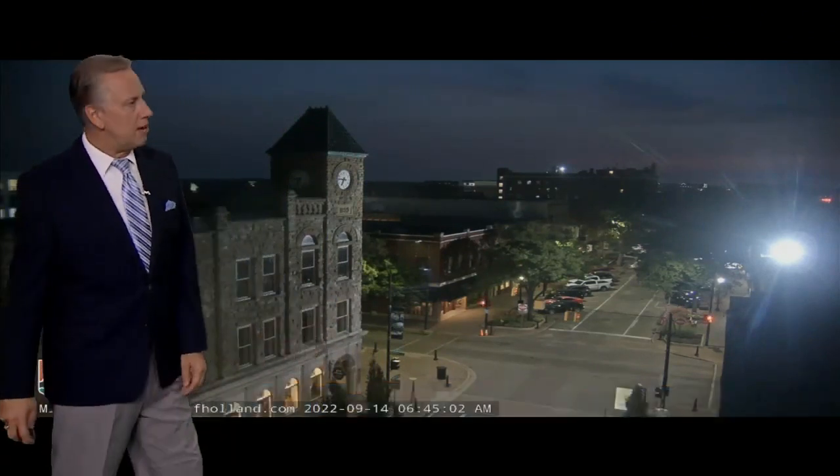Good morning, everybody. It's 6:45 on a Wednesday morning and as we look out down 8th Street here, the clock tower in downtown Holland — you can see there are some scattered clouds out there, but today is going to be a pretty good looking day.